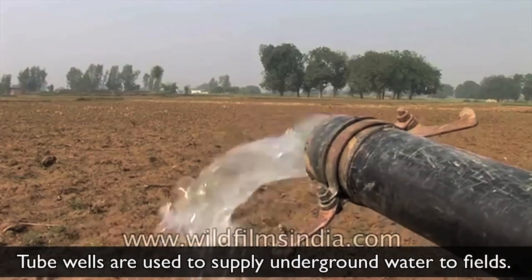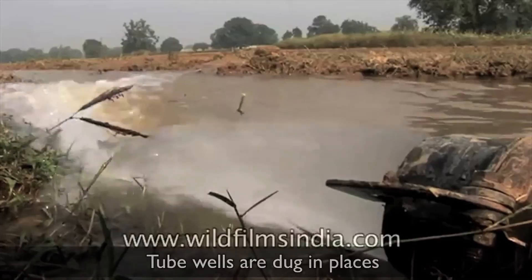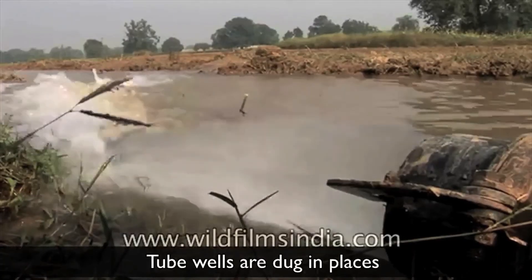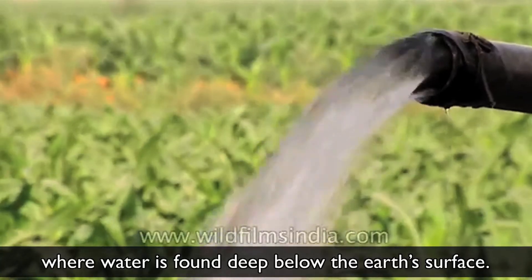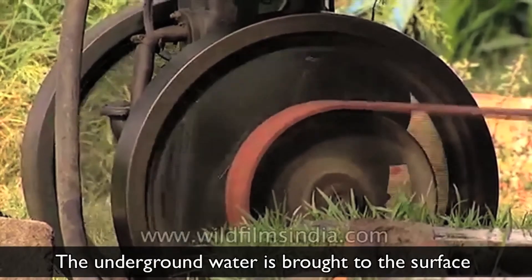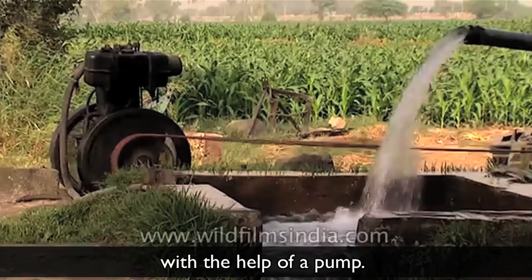Tube wells are used to supply underground water to fields. Tube wells are dug in places where water is found deep below the earth's surface. The underground water is brought to the surface with the help of a pump.